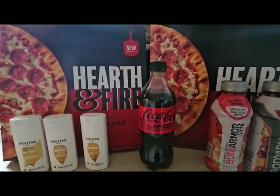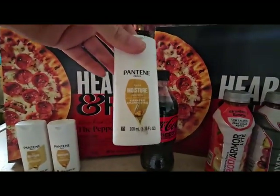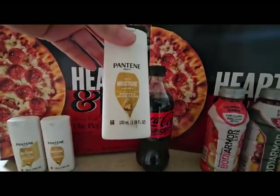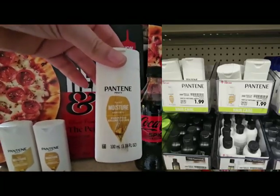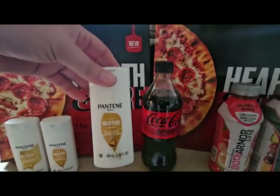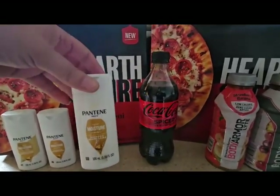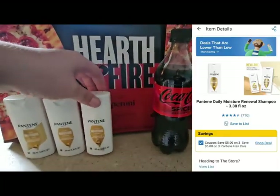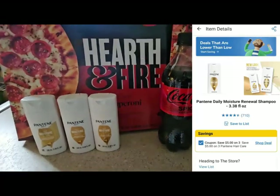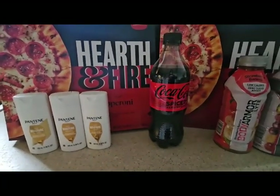Another item I picked up at a great price is the Travel Size Pantene Shampoos and Conditioners. These are 3.38 fluid ounces and they're $1.99 each. When you buy three of them, there is a digital coupon in the app that saves $5 off of three. So pick up three for $5.97, use the $5 coupon, making all three just $0.97 total, or $0.32 each.